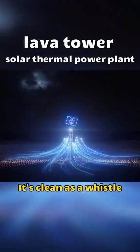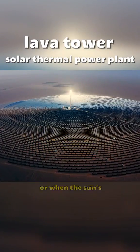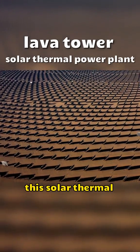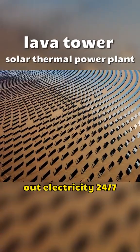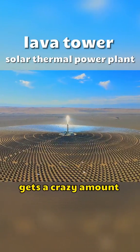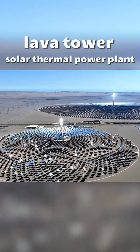And the best part? It's clean as a whistle — zero pollution. Even on cloudy days or when the sun's playing hide-and-seek at night, this solar thermal power plant cranks out electricity 24/7. The Gobi Desert, where this setup is located, gets a crazy amount of sunshine — more than 3,500 hours a year.